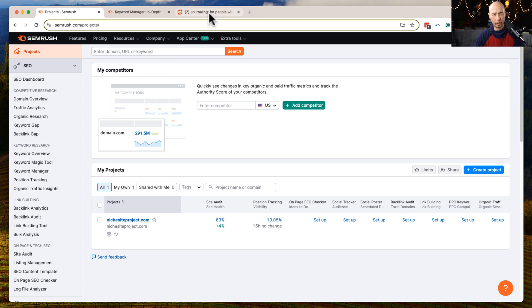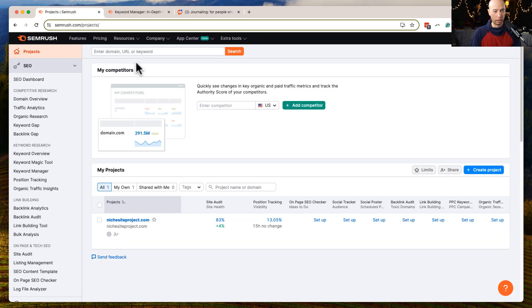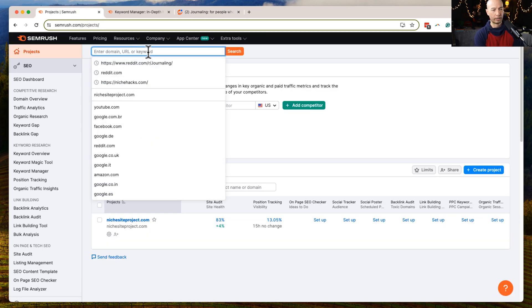I'm going to arbitrarily pick the subreddit on journaling. It looks like there's almost 1 million people in this subreddit, so that's what we're going to use. And you could use this method for any subreddit there is.